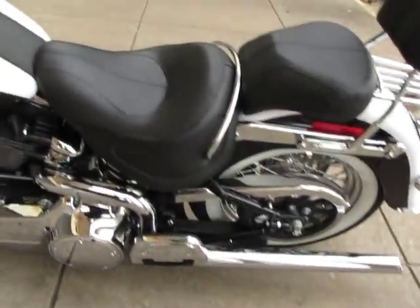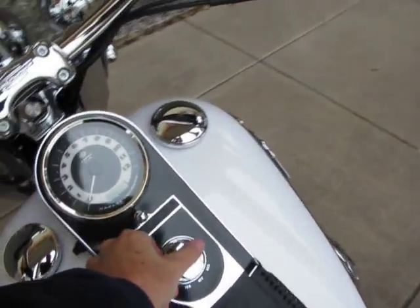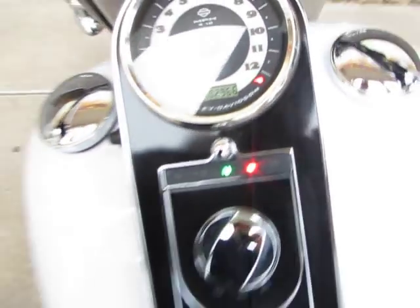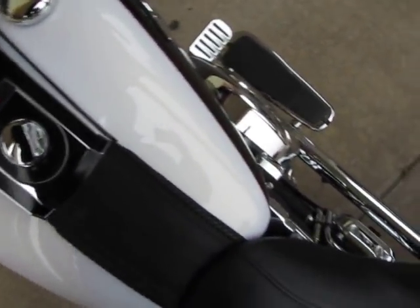I don't see a mark on it. It's got 2,966 miles and it's brought to you by American Motorcycle Trading Company, Arlington, Texas. It also has the security system. I'm going to start it.